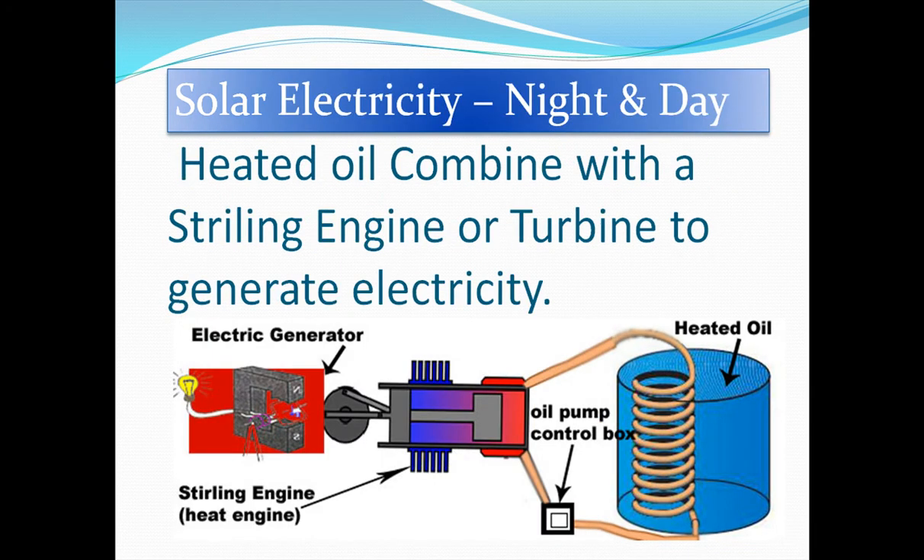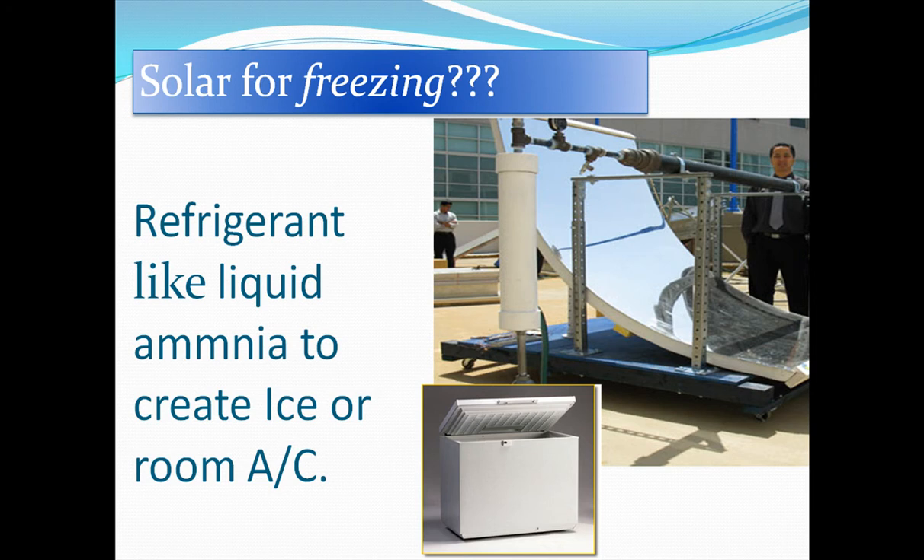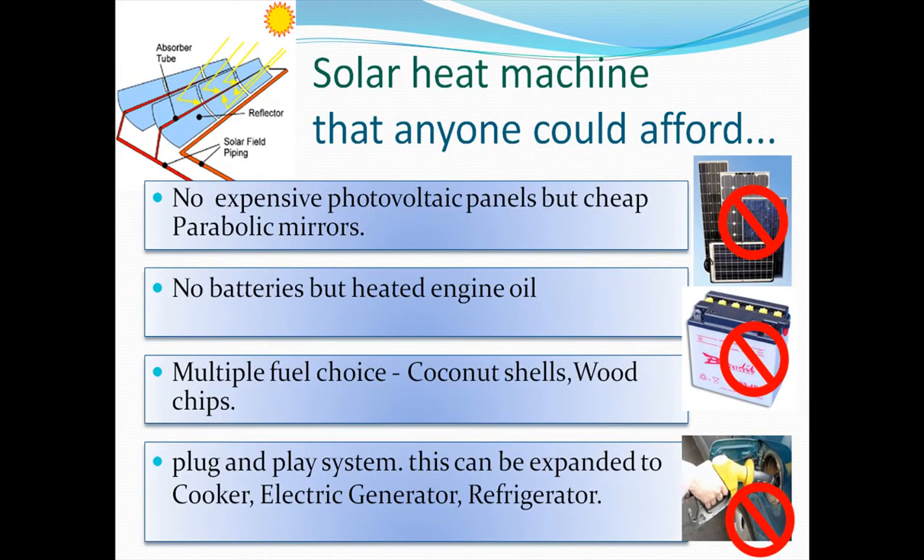Solar electricity night and day, solar for freezing — yes, as a refrigerator or air conditioner. This solar heat machine has no photovoltaic panels, no batteries. You can use any fuel choice and it can be expanded to a cooker, electric generator, or refrigerator.